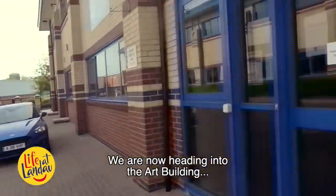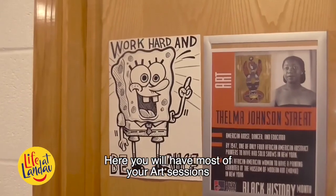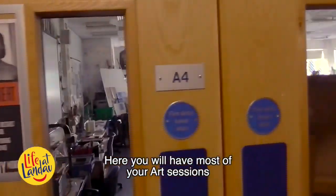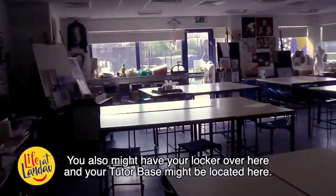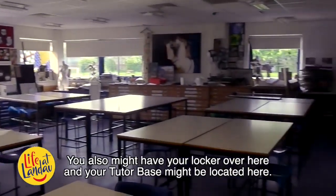We are now heading into the art building. Here you will have most of your art sessions. You might also have your locker over here and your tutor base might be located over here.